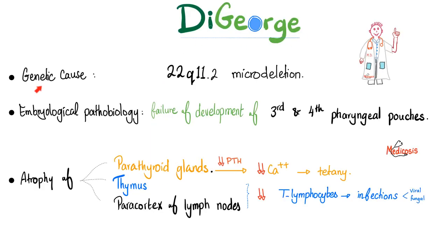So here is DiGeorge syndrome. What's the genetic cause? Microdeletion on chromosome 22 — specifically 22q11.2. What does that mean? It means chromosome 22, long arm, region number one, band number one, sub-band number two.